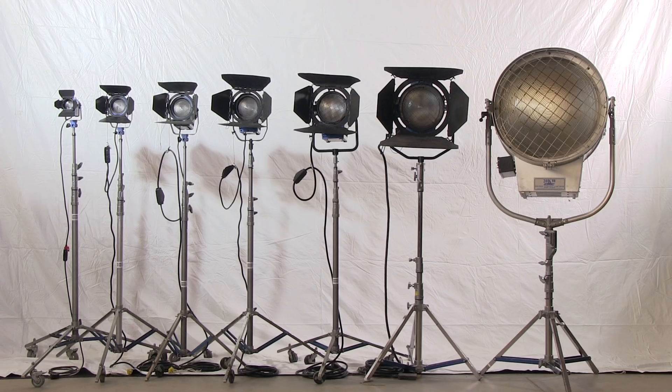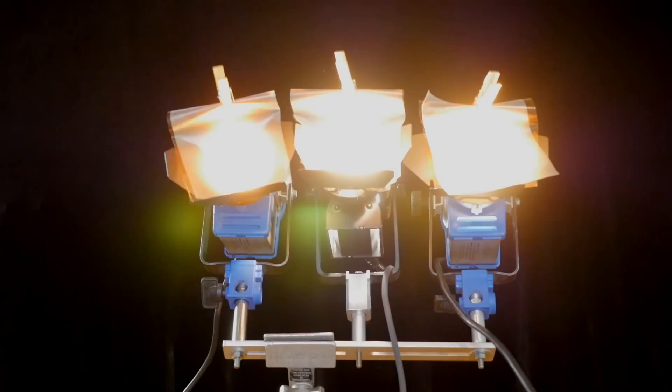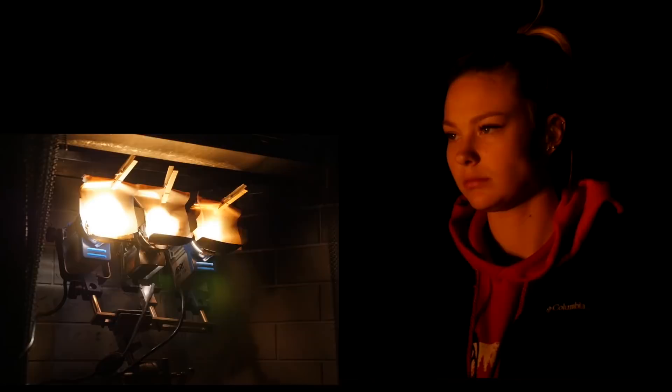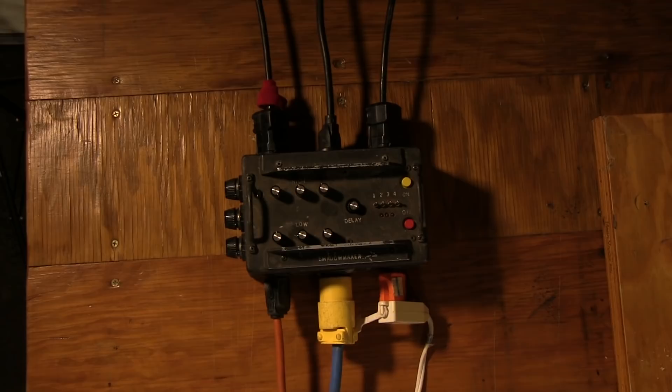Most scenes require at least one shot that ties the actor in with the fire source. But when the fire is off camera, you can create the look of fire with movie lights. With three small Fresnel instruments, we can create a bright, realistic fire effect without the heat and noise. There are many brands of flicker boxes, and they all require more than one light to get a realistic effect. This one is set up for three lights and is infinitely adjustable.